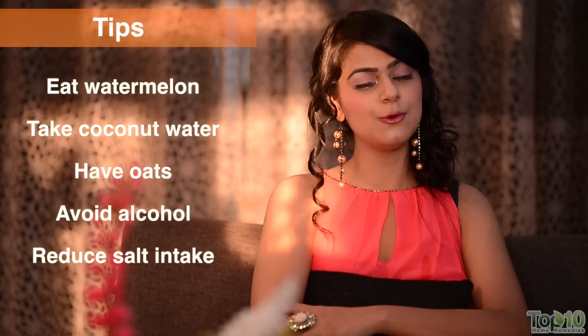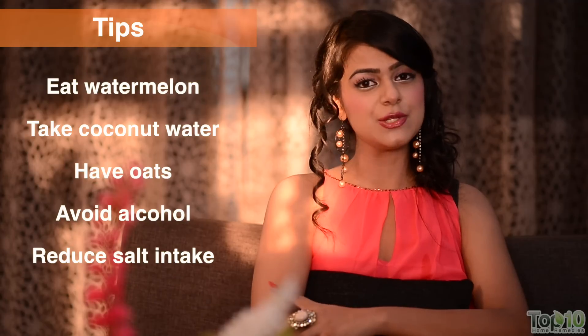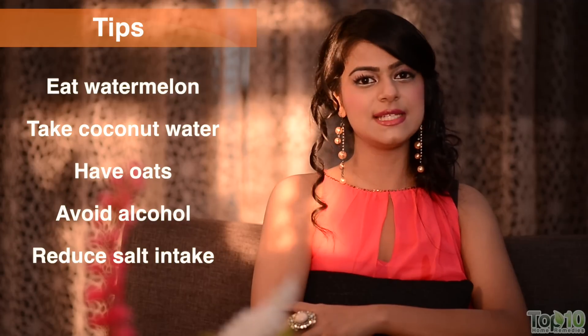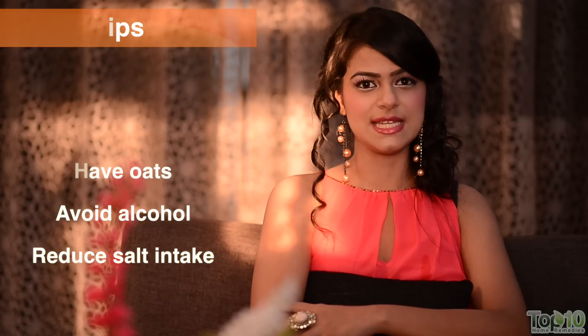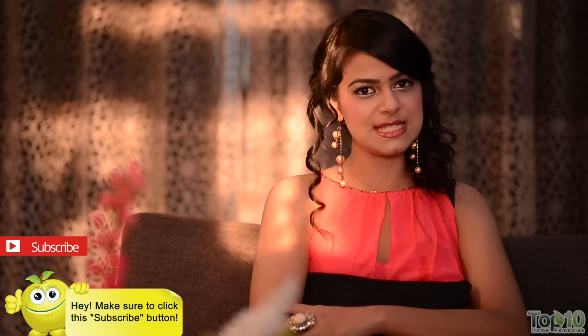Some tips to help you deal with high blood pressure: include watermelons and bananas in your diet. Coconut water is also very good for high blood pressure and nausea. Eat oats, avoid alcoholic and caffeinated beverages, and reduce salt intake. To avoid salt, flavor your food with herbs, spices, or even lemon.